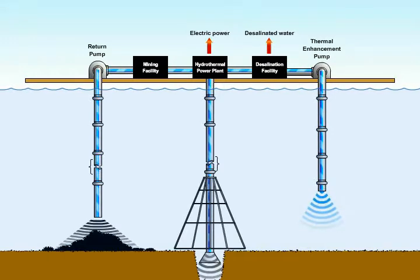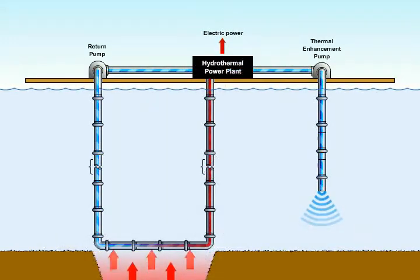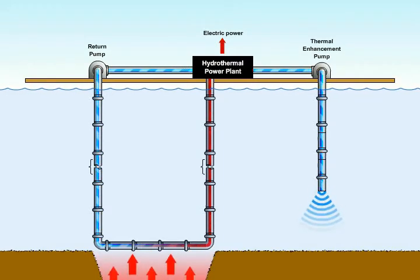If energy is the only desired end product, a closed-loop system can be used instead, which would use the hydrothermal energy to heat a clean working fluid for direct use with steam turbines.